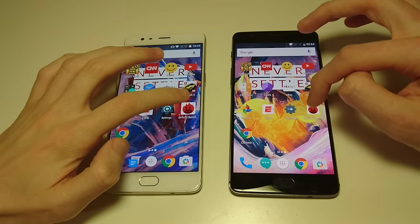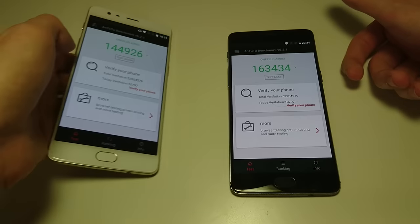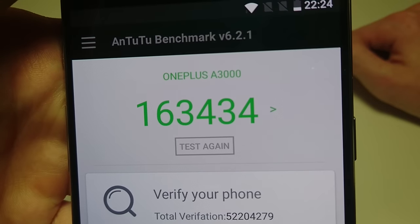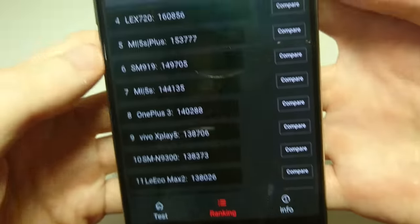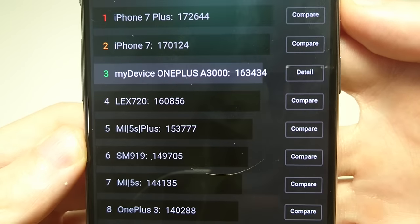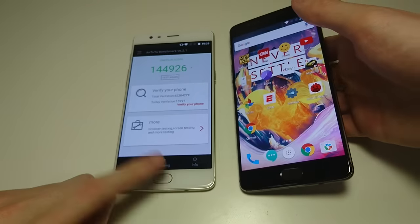I did run an AnTuTu benchmark. You're going to be pretty impressed with the 3T. With the 3, the score is 144,926. But the 3T — I think this is the best I've seen on Android — scored 163,434. Let me show you how it stacks up in the rankings. You can see it's above everything besides the iPhone 7 and the 7 Plus. I'm not sure this lists all Android phones, but I do own all the flagships and I think that is the highest I've seen on Android.